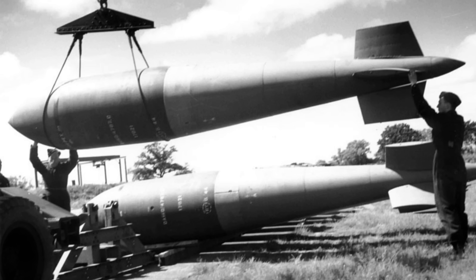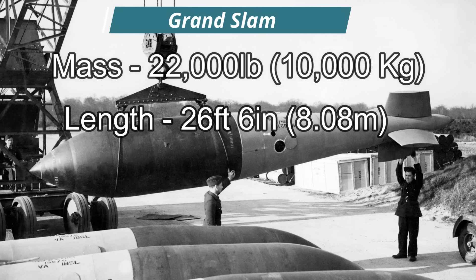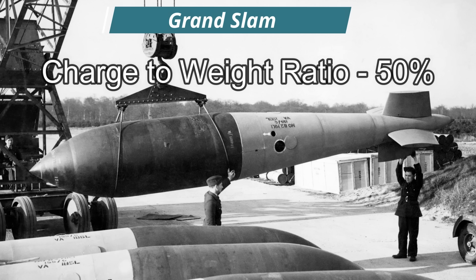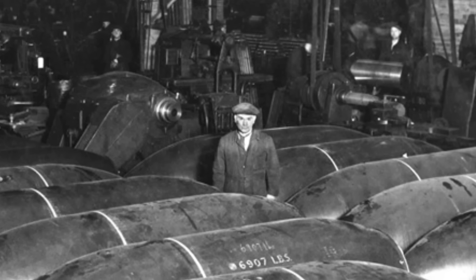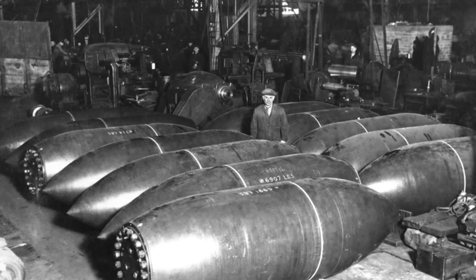It was essentially identical to the Tallboy, just on a bigger scale, and called Grand Slam. It had a mass of 22,000 pounds, a length of 26 feet 6 inches, with an added tail length of 13 feet 6 inches, and a diameter of 3 feet 10 inches. With a charge-to-weight ratio of 50%, it had a blast yield equivalent to 6.5 tons of TNT, making it by far the most powerful non-nuclear weapon used in World War II. Just like its smaller sibling, it was filled with molten Torpex, and such was the quantity required, it would take a whole month before it was set.